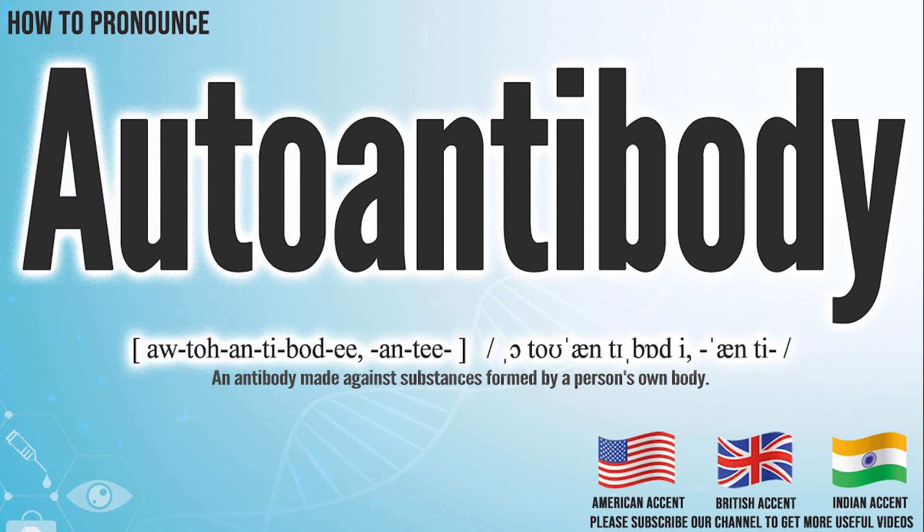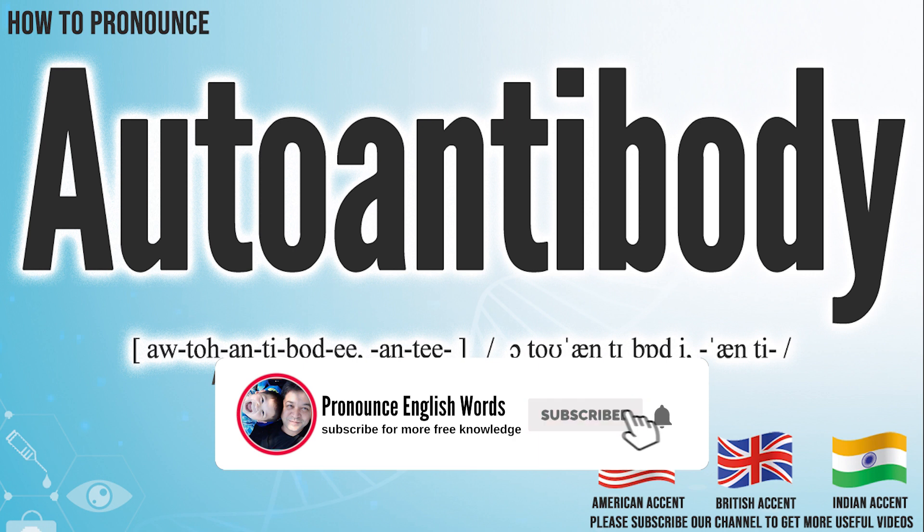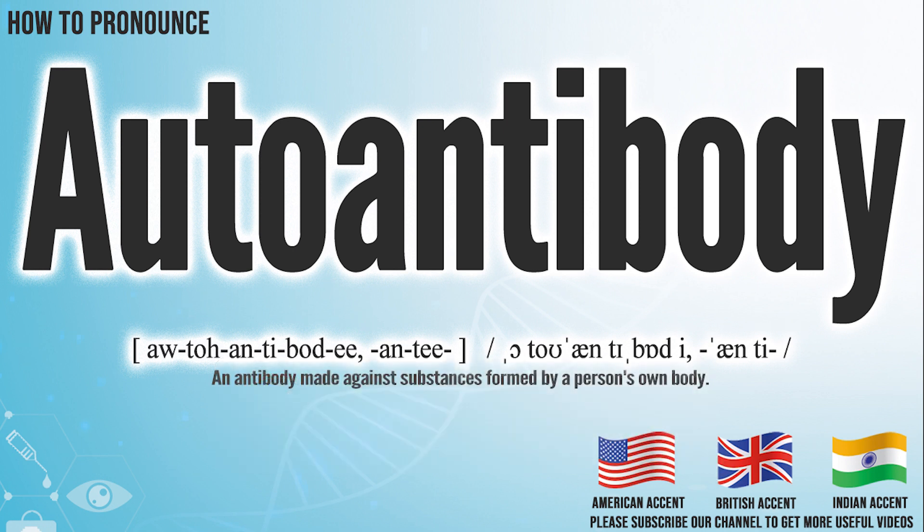Did you get it? Let me know in the comment. Autoantibody. We create more videos for how to exactly pronounce medical terms. If you like our channel, don't forget to subscribe. Have a nice day.